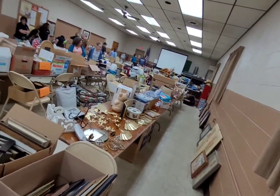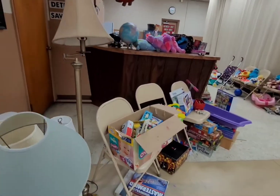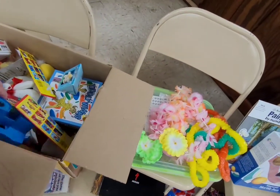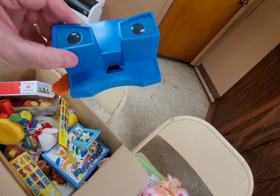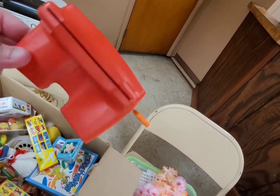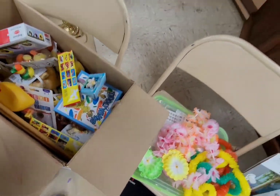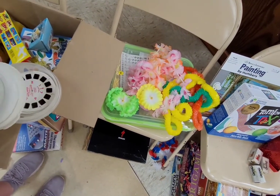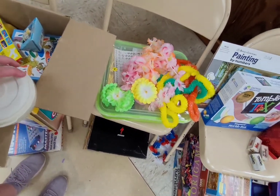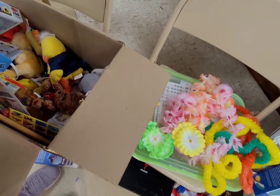That was a nice big flea market. I'm going to go over to the toy section and see if I can find anything. Look at this — a View Master! A red one and a blue one, a little newer. And look in here — they have some View Master discs, so I'll definitely get that. And hey, that was a good box too.